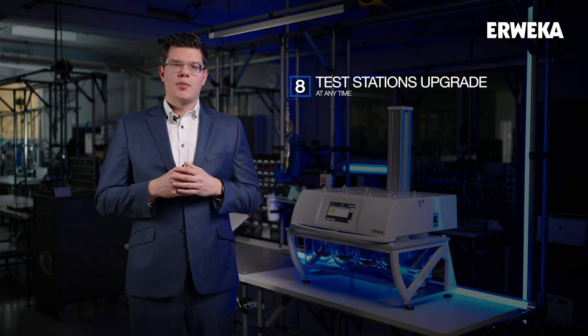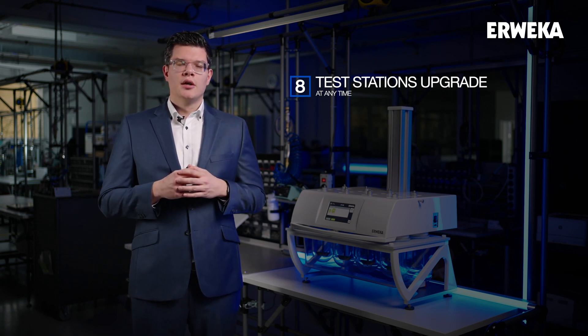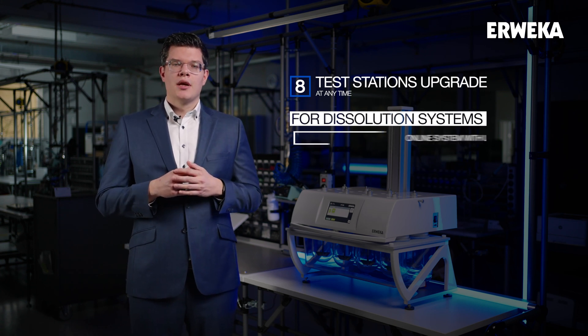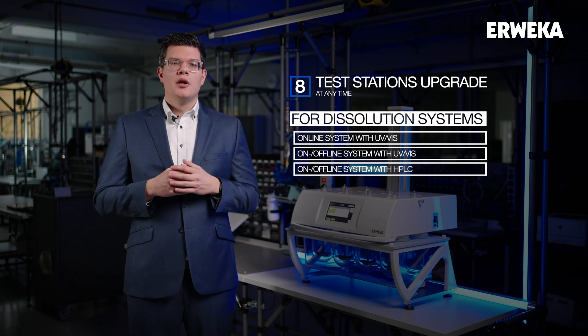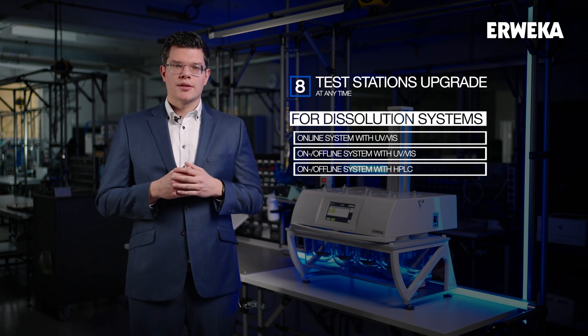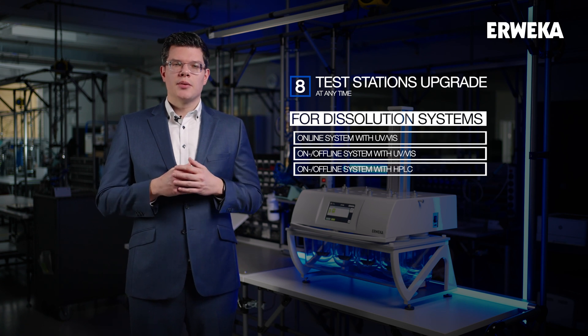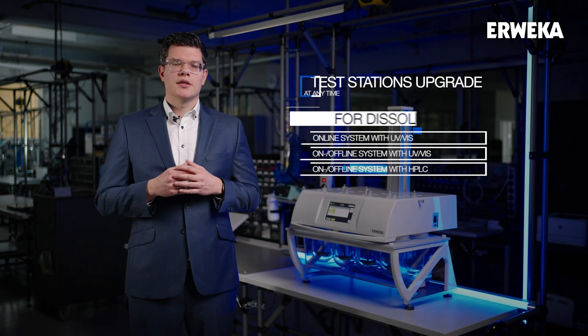This is especially important for customers who want to transition from manual dissolution testing to more automated systems such as a DT online system. Because UV-Vis analysis requires a blank and a reference sample, only possible with 8 test stations, the DT950 series always keeps this flexibility, even if the customer initially opted for manual 6 test station only.